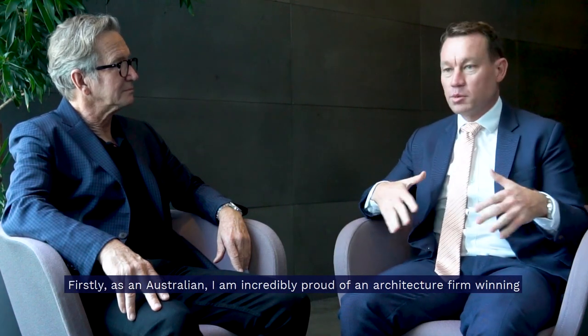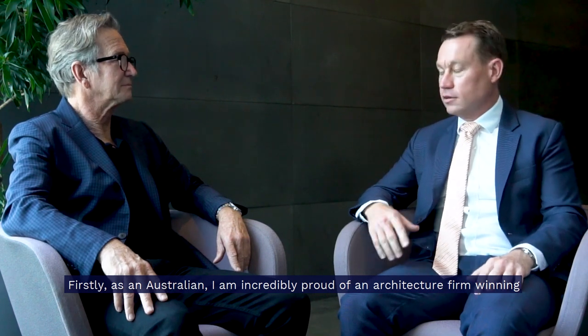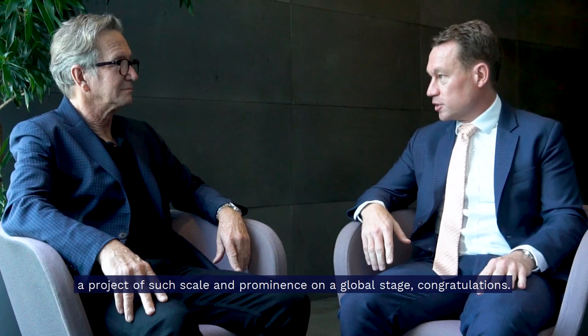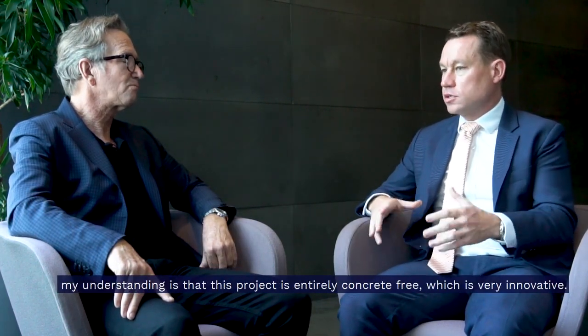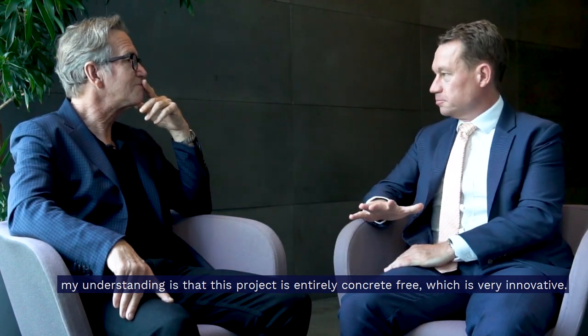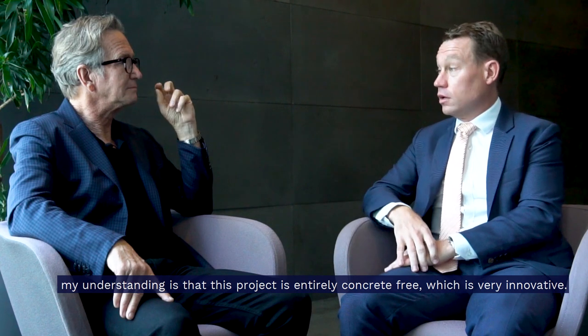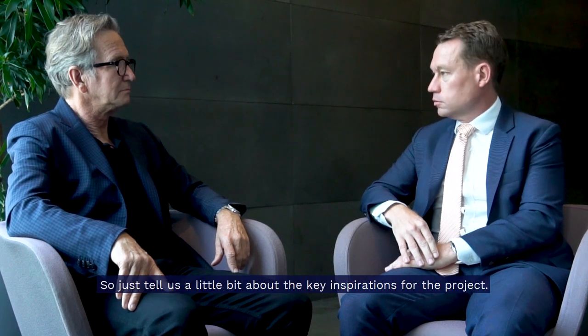As an Australian I'm incredibly proud of an architecture firm winning such a project of such scale and prominence on a global stage, so congratulations. Thank you. So can you tell us a little bit about the design? My understanding is that this project is entirely concrete free, which is very innovative and interesting. What was the inspiration behind the Opportunity Pavilion? It is linked to sustainable development goals, which is incredibly important to the world.